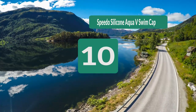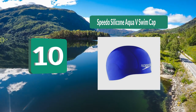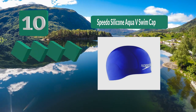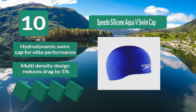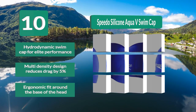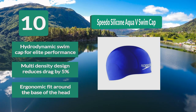Number 10: Speedo Silica Aqua V Swim Cap Performance. With an ergonomic fit and drag reduction of 5% during competition, it has three components. Its top section is the thickest to ensure the cap is wrinkle-free. Multi-density design reduces drag by 5% with an ergonomic fit around the base of the head.